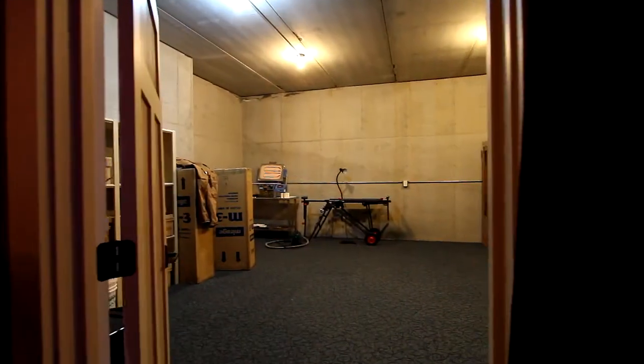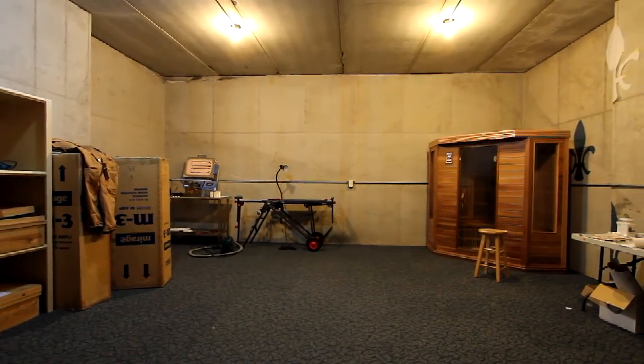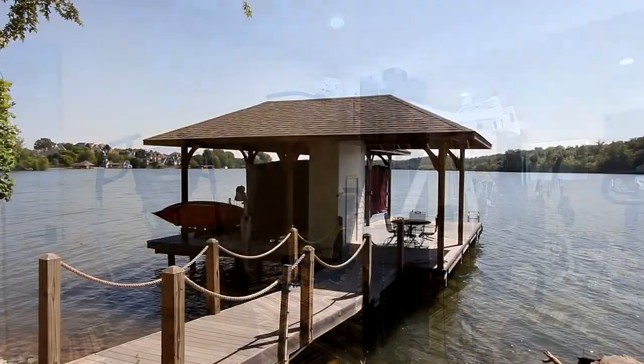In this area, we have constructed a secret room that's perfect for storing your valuables. Additional bedrooms and baths, your own personal wine room, a fitness room, and your own personal boat dock.